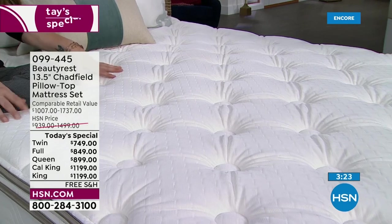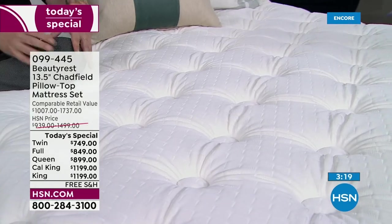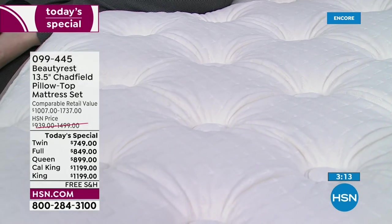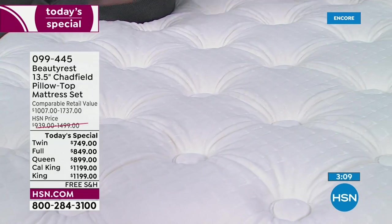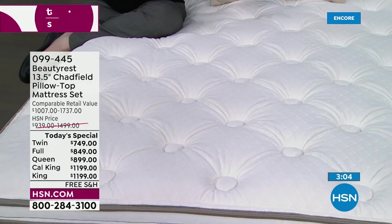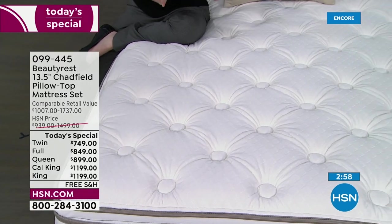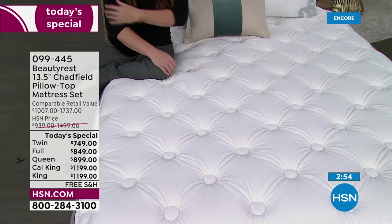Our legendary Beautyrest pocketed coil is why I call it the do-not-disturb sleep system. If you have a partner, a child — I have my four-legged critter and feel like I end up sleeping towards the edge because he's sleeping sideways. You're going to maximize your sleep. You want support and comfort all at the same time. This is firm where it needs to be firm, but you really need pressure relief and comfort so you don't wake up with pressure in your shoulders, ribs, or hips.